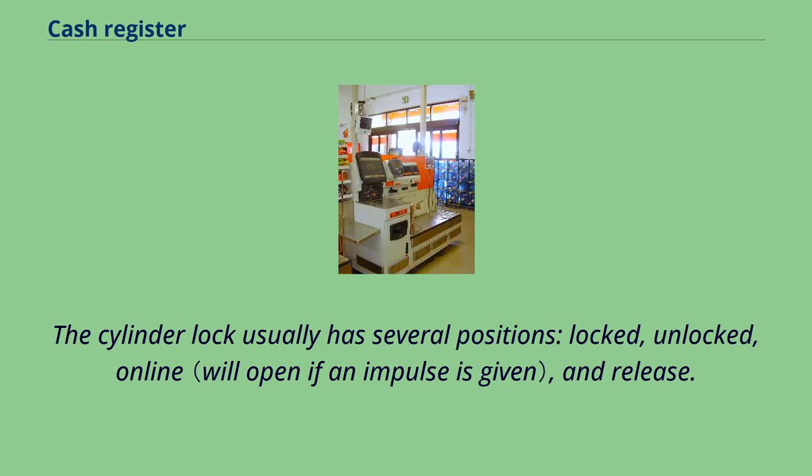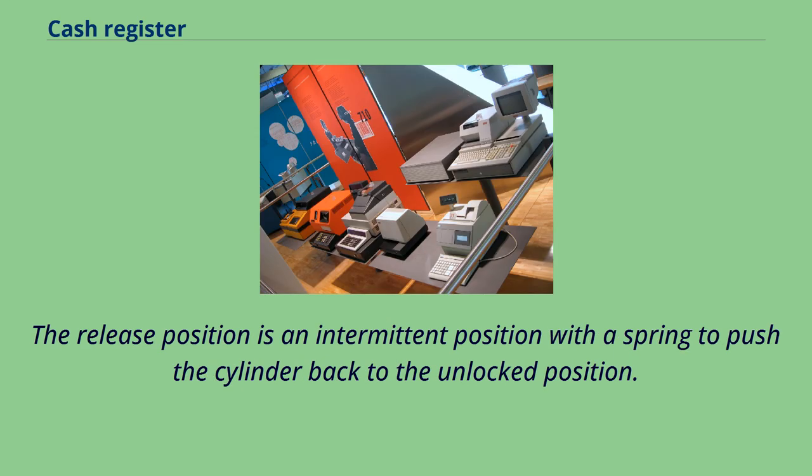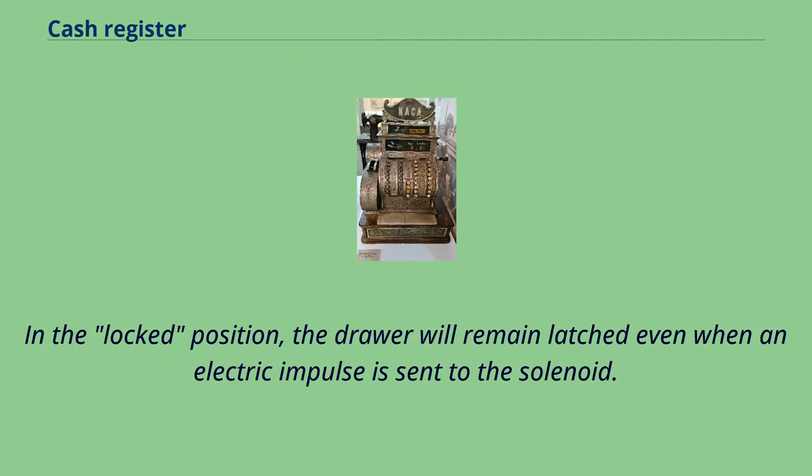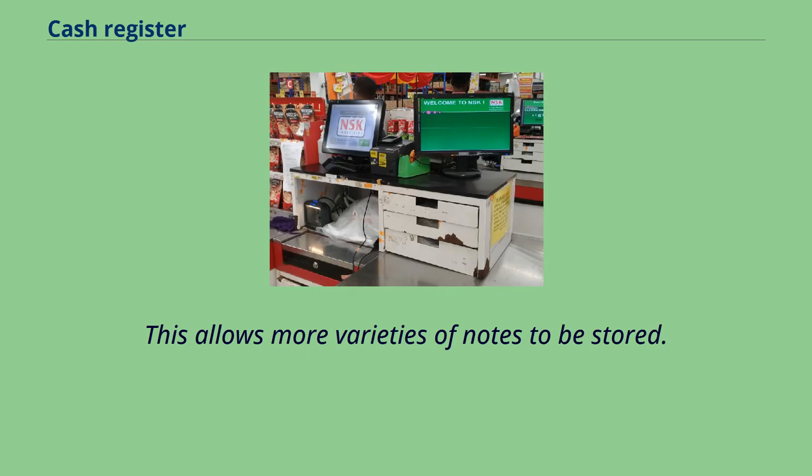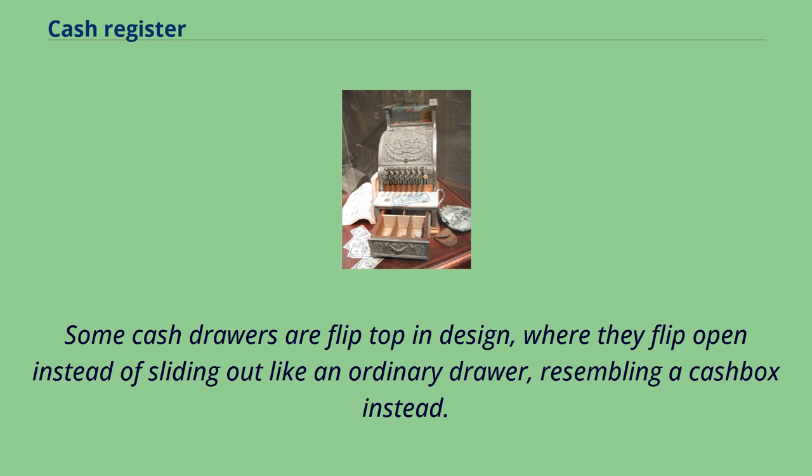More advanced cash drawers have eliminated the manual release in favor of a cylinder lock, requiring a key to manually open the drawer. The cylinder lock usually has several positions: locked, unlocked, online, and release. The release position is an intermittent position with a spring to push the cylinder back to the unlocked position. In the locked position, the drawer will remain latched even when an electric impulse is sent to the solenoid. Some cash drawers are designed to store notes upright and facing forward, instead of the traditional flat and front-to-back position, allowing more varieties of notes to be stored. Some cash drawers are flip-top in design, where they flip open instead of sliding out like an ordinary drawer, resembling a cash box instead.